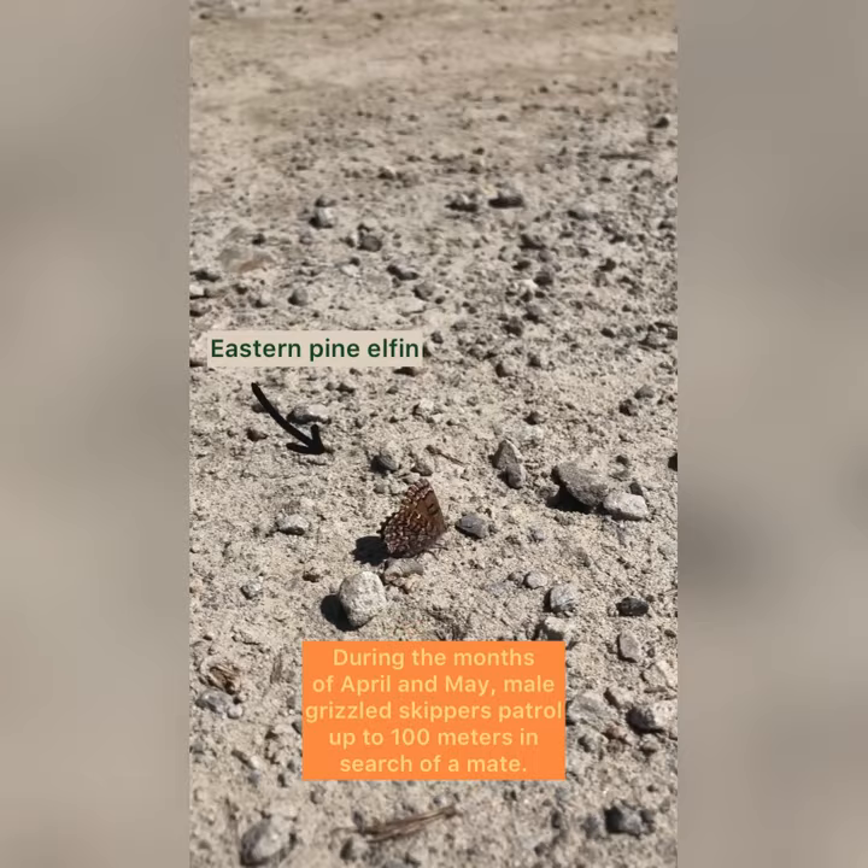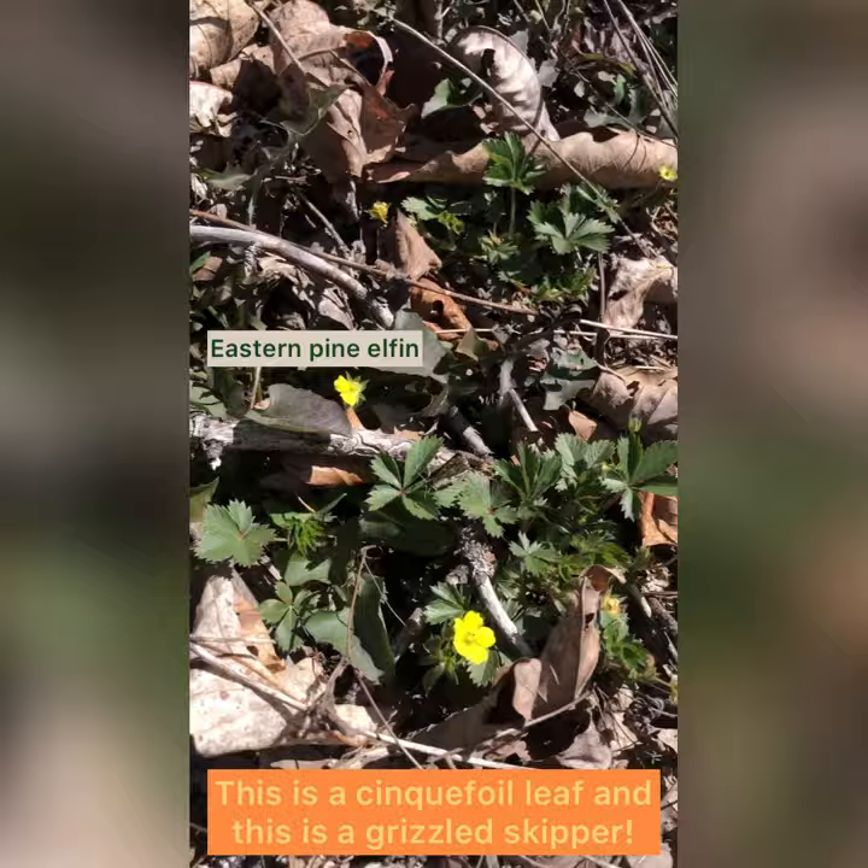After mating, the females roll zinc foil leaves into tubes to lay their eggs. This is a zinc foil leaf, and this is a grizzled skipper.